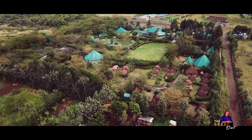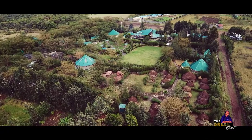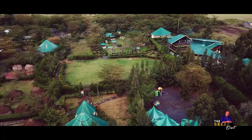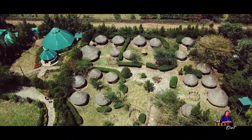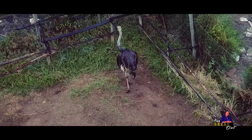Sitting on a five-acre piece of land in the heart of vast Nakuru County with unlimited opportunities, Utamaduni Nature Park is a privately owned park majoring in ecotourism that blends a taste of cultural diversities as well as wildlife.